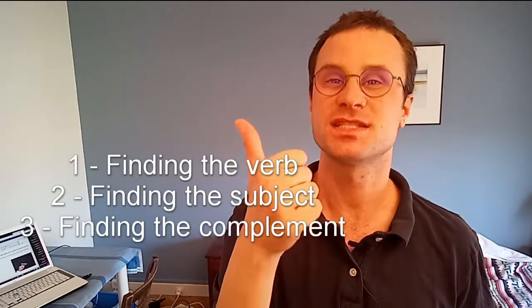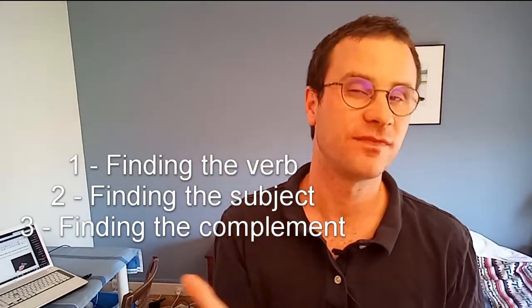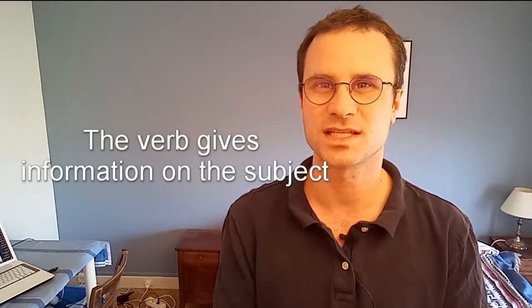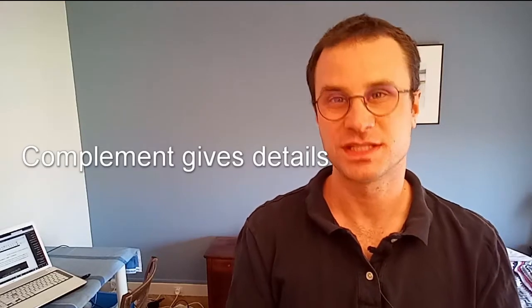To find them, you need to go through two steps. The first one is finding the verb, and the second one is finding the subject, and then finding the complement. The subject indicates who is being talked about in the sentence. The verb gives information on the subject — the state of the subject or the action it does. And the complement gives details.